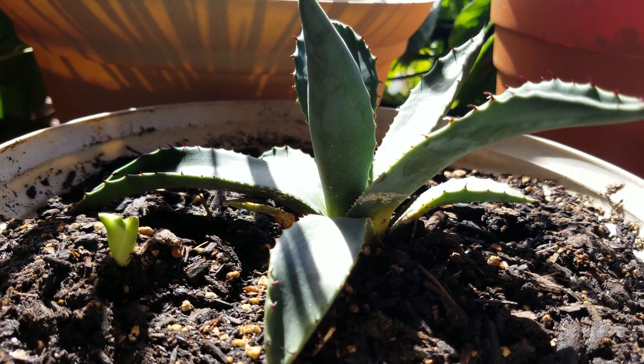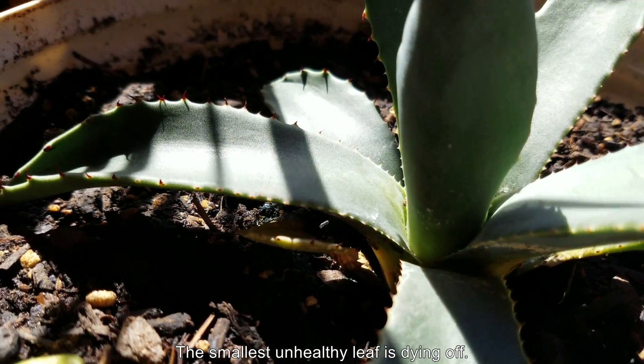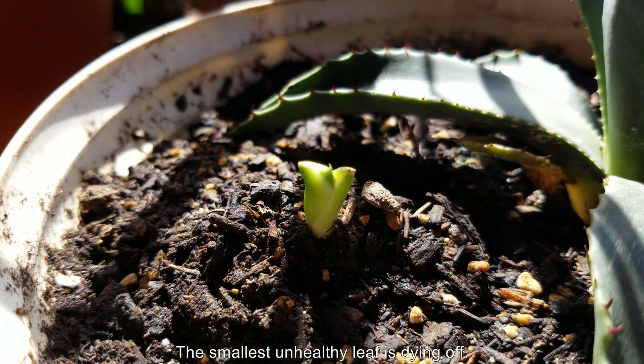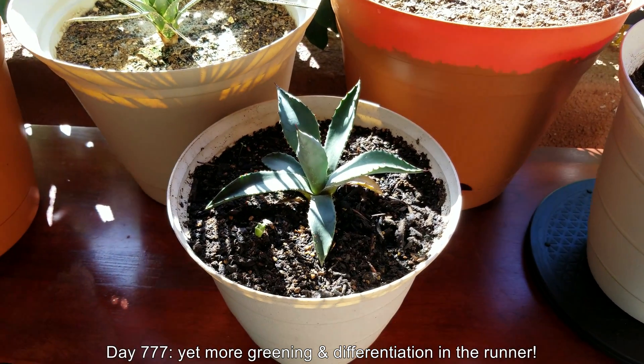So the parent plant may be suffering from transplant shock — it's too early to tell. That leaf is dying. And the runner, which has a few inches of length — at least 10 centimeters long, if not longer — is doing quite well.